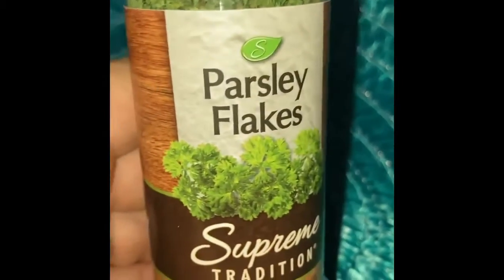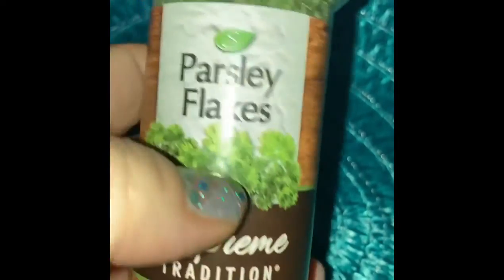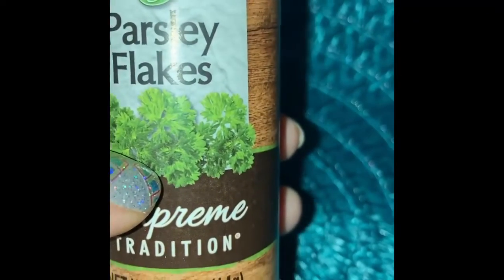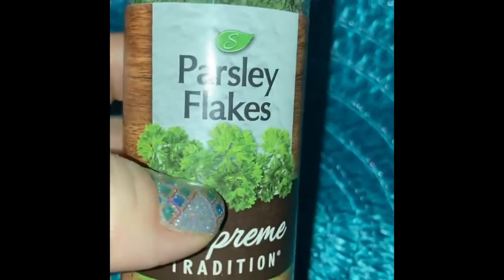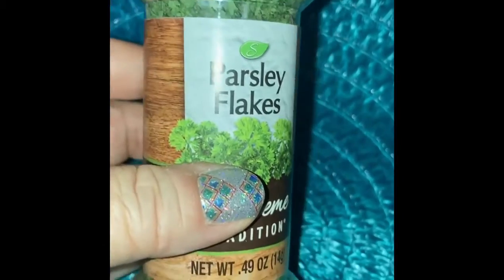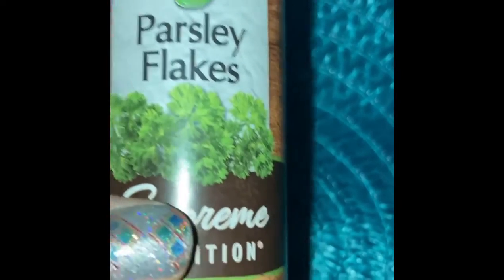Another thing to dress up those box potatoes is parsley flakes. Parsley flakes are always good to add a little bit of freshness to some of your recipes. If you're making a lot of ramen, you could experiment with a bunch of these different additives. Having this on hand is always going to freshen up a dish. Parsley flakes to your potatoes, parsley flakes to your spaghetti sauces — things of that nature. So that's always good to have.